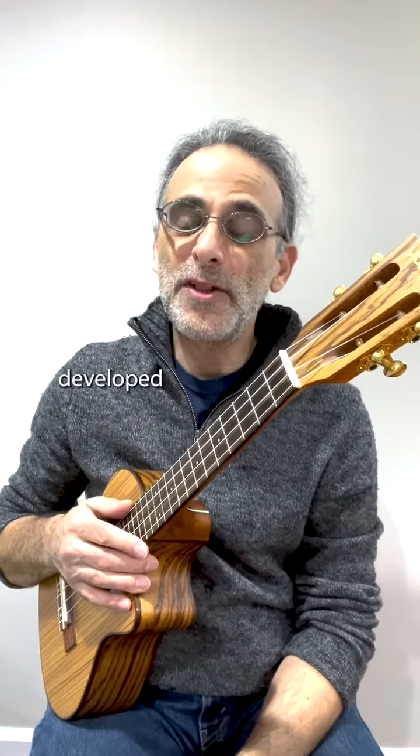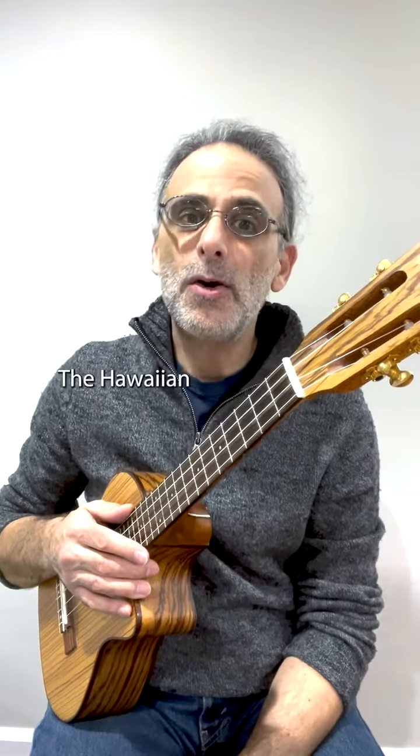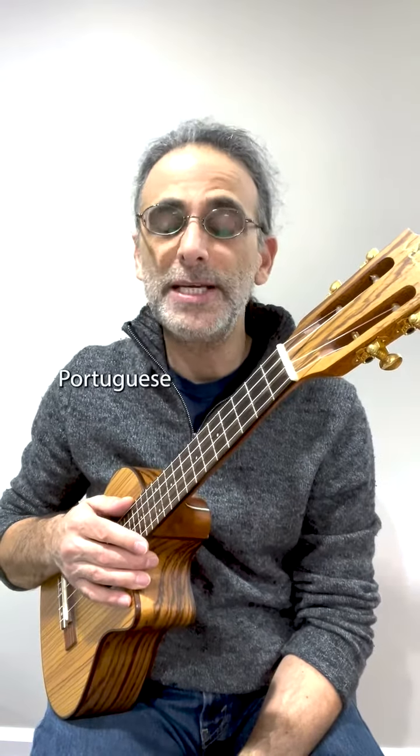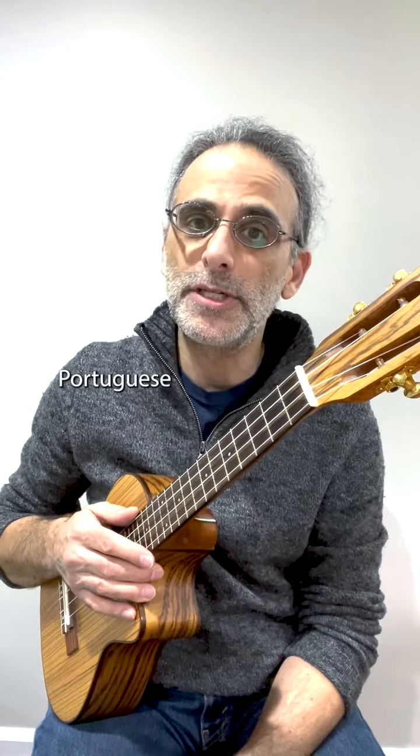The ukulele was developed in Hawaii in the 1880s. The Hawaiian ukulele is based on several small guitar-like Portuguese instruments brought to the Hawaiian islands by Portuguese immigrants.